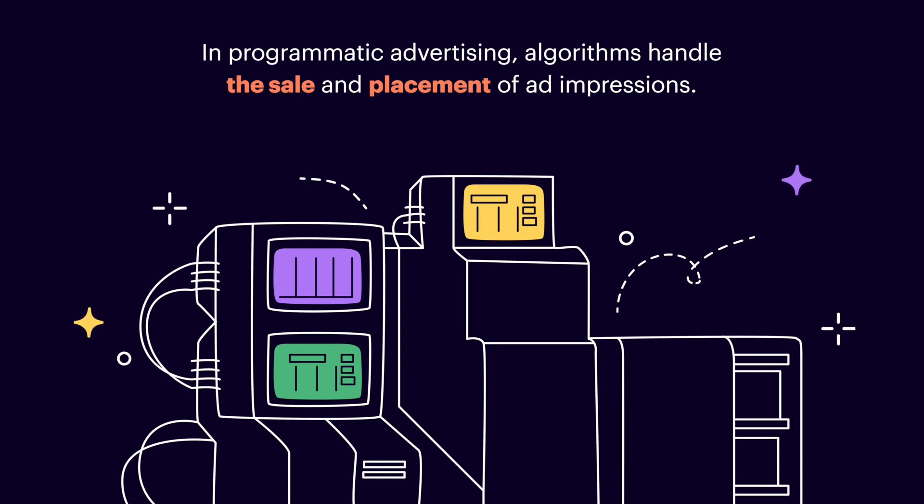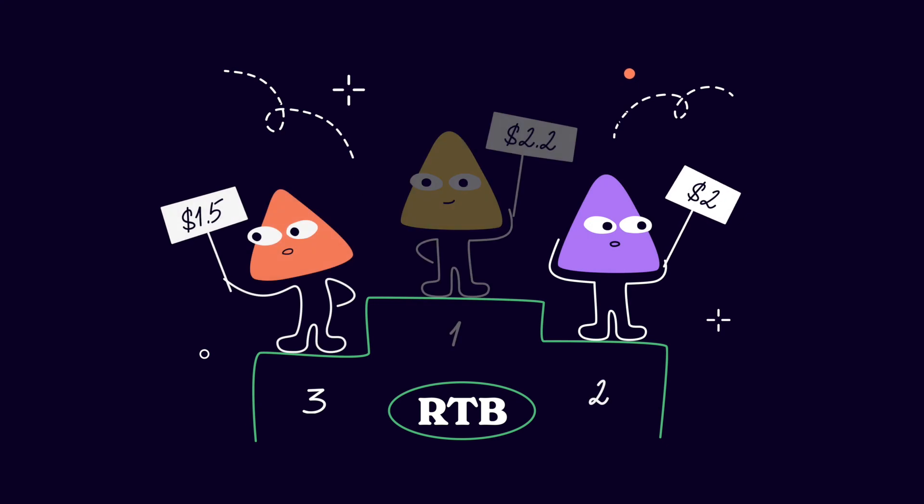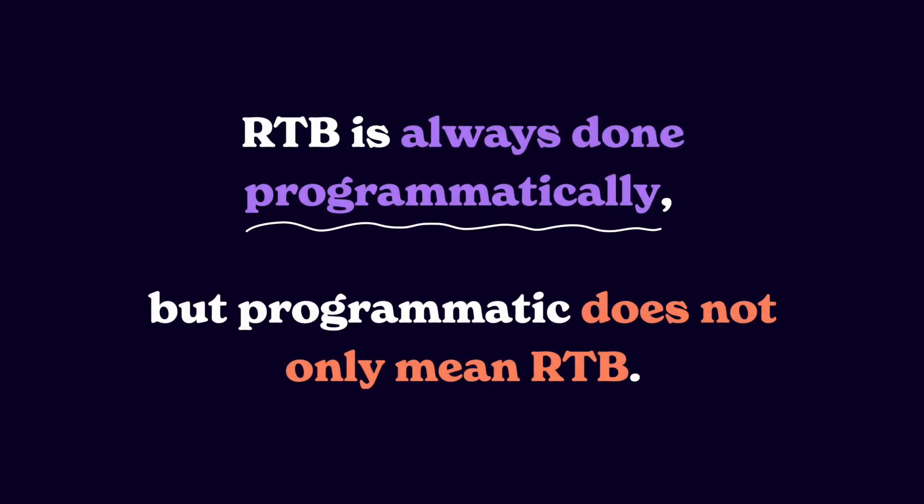Today, algorithms handle the sale and placement of ad impressions. Programmatic advertising rose to fame especially during the last decade, and due to real-time bidding of course. Real-time bidding, or RTB, is a process of selling and buying display ads through an instant auction where the highest bid wins. Buying ads via RTB is a great way to reach a larger audience, optimize cost, and get better performance. Multiple advertisers bid on a single impression of a publisher's inventory and then the winning ad is shown to the user. RTB is a big part of programmatic and they are often considered the same thing, but they are not. Programmatic is a whole ecosystem of media buying and selling, while RTB is just one way of doing it. To make a memorable statement: RTB is always done programmatically, but programmatic does not only mean RTB.